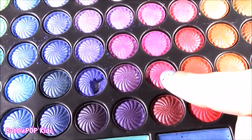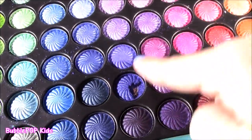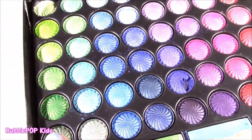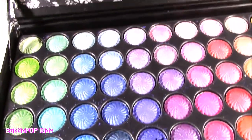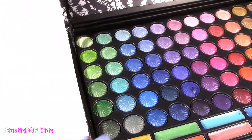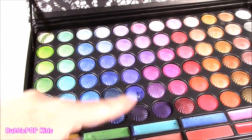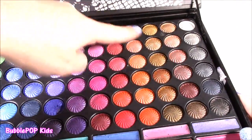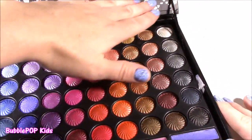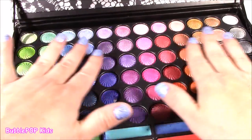They look like little seashells, and one was actually broken — it kind of made a mess, there's blue powder all over the place. But the rest are intact. So, so pretty. I love the way this palette is arranged — it goes from greens to blues to purples, pinks, kind of orange natural shades, and darker ones. Really organized.